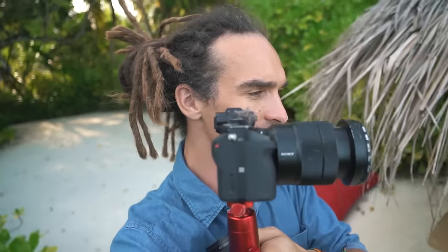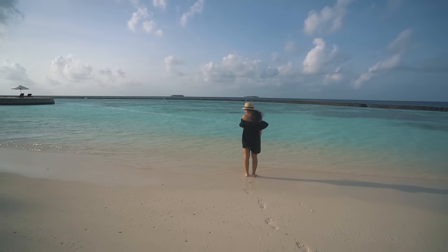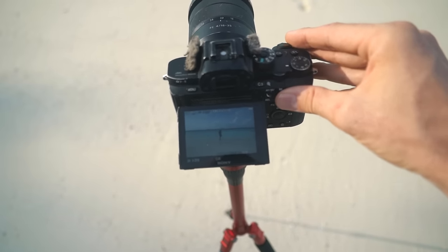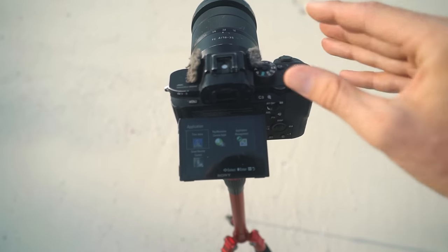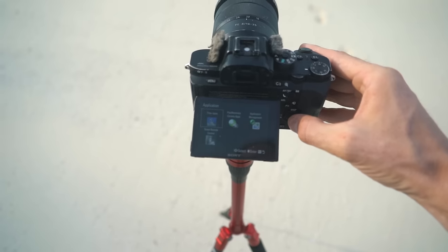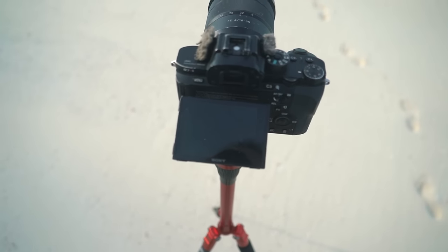It's better when there's a subject in the middle of the frame with this lens. I'm going to put the time-lapse function on — this is one you can download on the Sony Play Store.